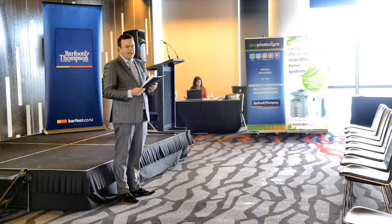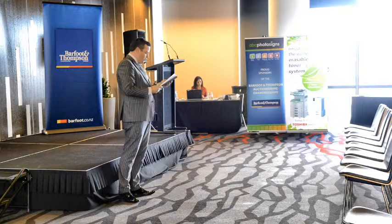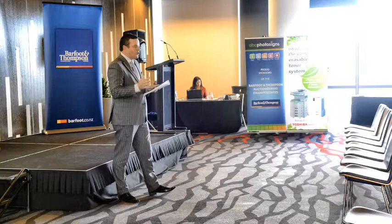The following chattels, or household items as I like to call them, will come with the property. They include all fixed floor coverings, curtains, drapes, light fittings, cooktop, oven, range hood, dishwasher, fridge, extractor fan, and the heated towel rail times two. Unfortunately, Jasmine the cat — she's going with the owners.